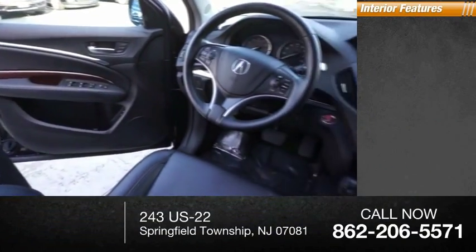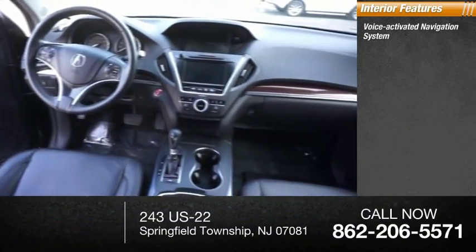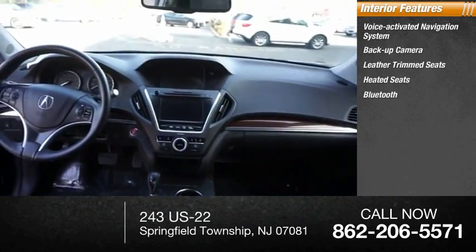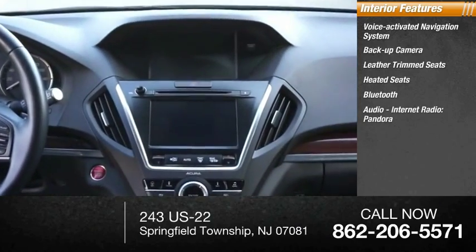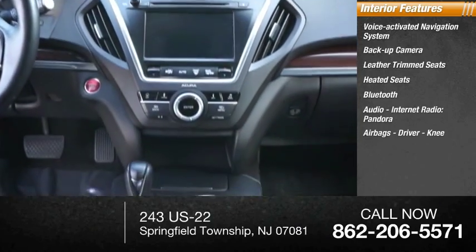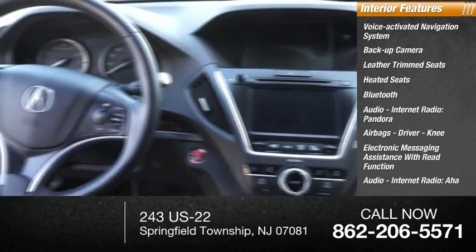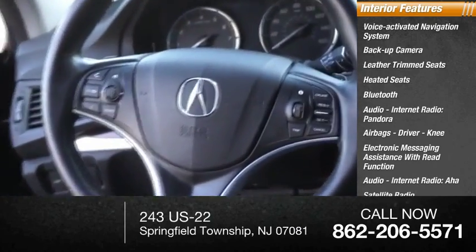Inside you'll find a voice-activated navigation system, backup camera, leather-trimmed seats, heated seats, Bluetooth, audio, internet radio, Pandora, airbags — driver and knee — electronic messaging assistance with read function, audio, internet radio, AHA, and satellite radio.